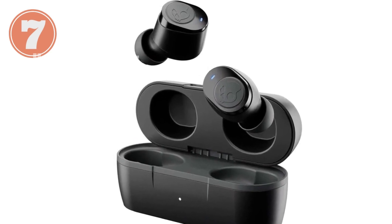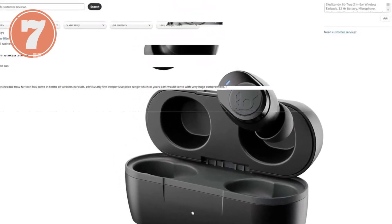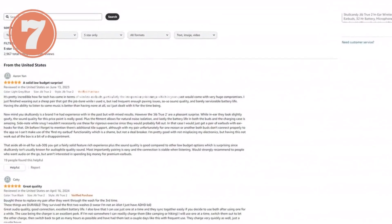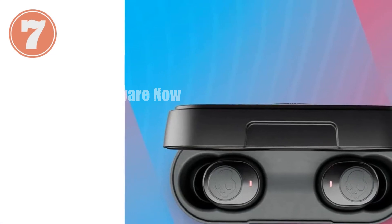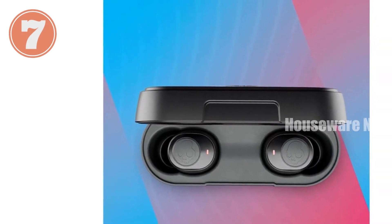The Skullcandy Jib True 2 are the perfect wireless earbuds for those who demand both convenience and performance. With their long battery life, Tile tracking technology, and durable construction, these earbuds are designed to keep up with your active lifestyle. Enjoy crystal clear sound and seamless connectivity wherever you go.